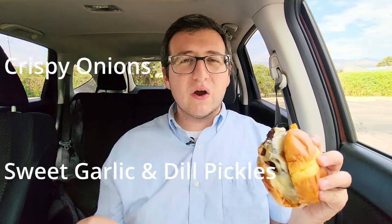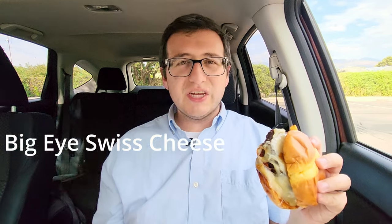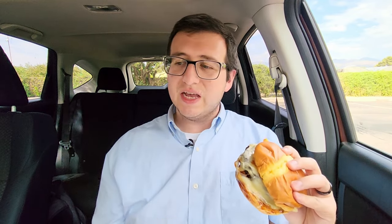I can tell just by the looks of it, it does look very different. It's going to be topped with crispy onions, sweet and garlic dill pickles, Swiss cheeses — I assume there's more than one piece of Swiss cheese on here because it says cheeses — and a dark cherry steak sauce, which you are seeing quite a bit of on here. And this is all on a toasted brioche bun.